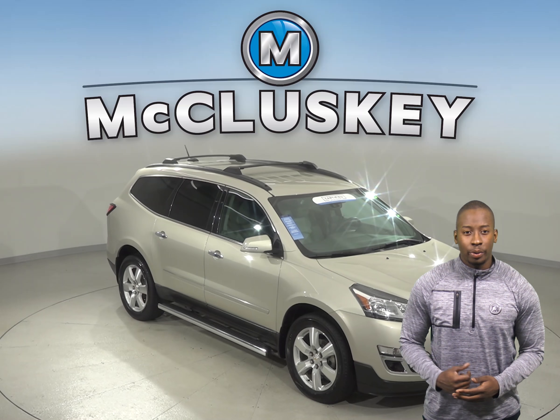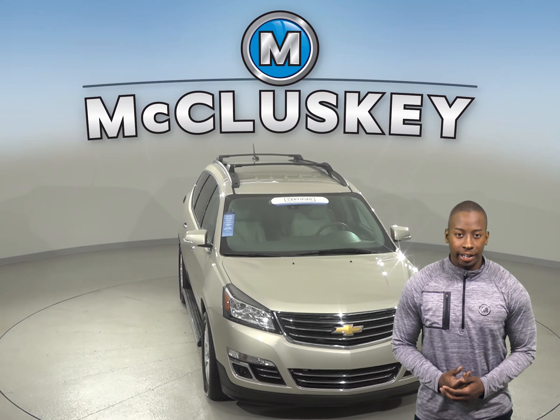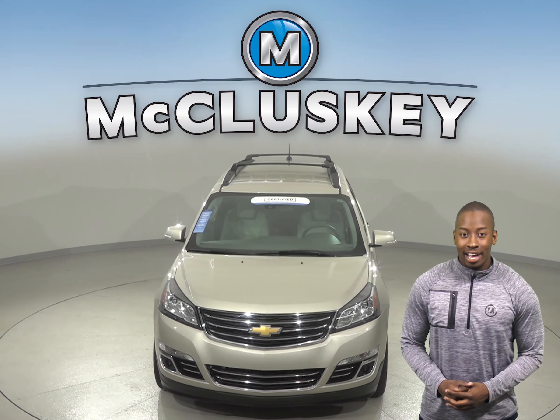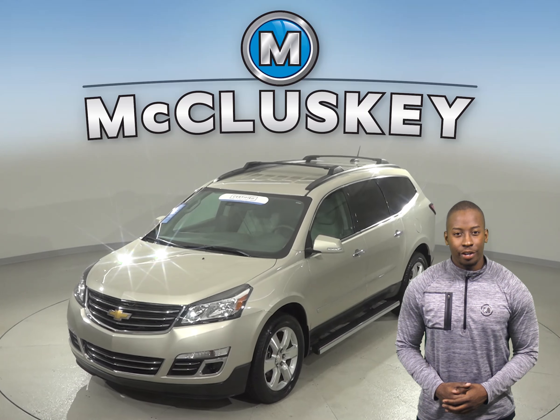If you're looking for an awesome 4-door SUV that can hold up to 8 passengers with an excellent safety rating and pretty good fuel economy, then this 2016 Chevrolet Traverse may be the one for you.